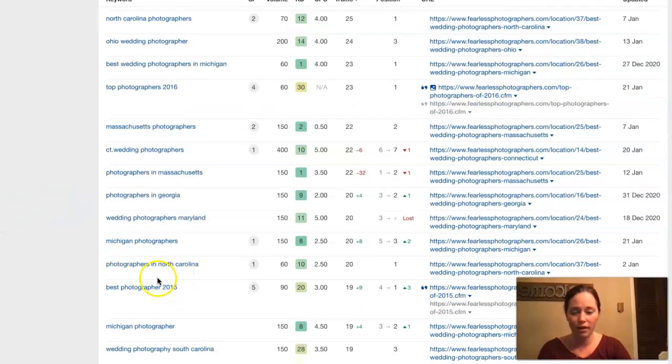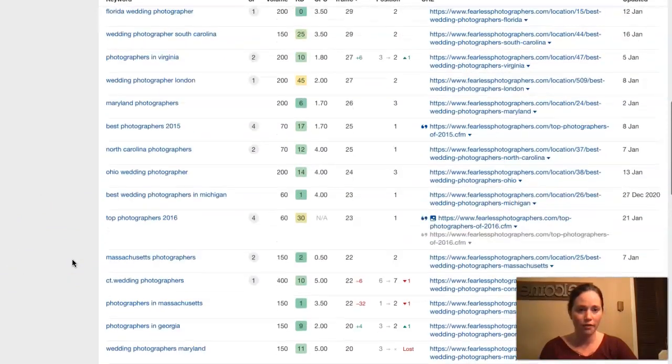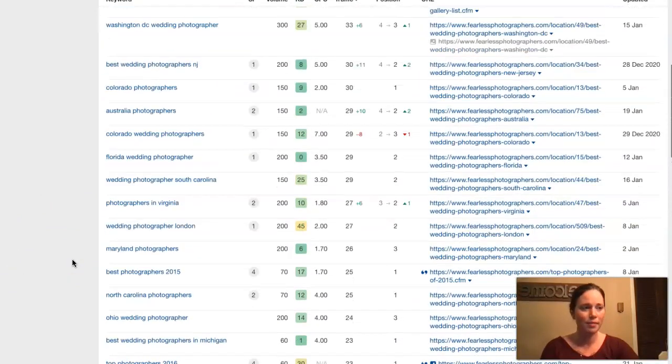They just have a ton of keywords — 'photographers in North Carolina' — that's definitely something that I would search for if I was looking for a photographer. In order to beat out your competition, you just want to make sure that you're being found in a lot of the same places that they are. And just like the citations, you don't just want to stop there — whatever keywords and backlinks they have, you want to get what they have and then go out and get more.